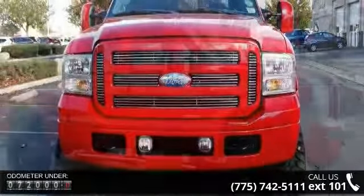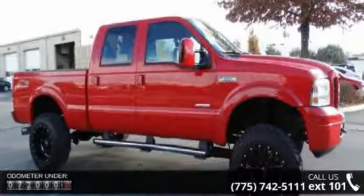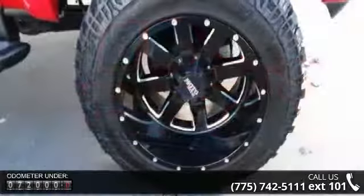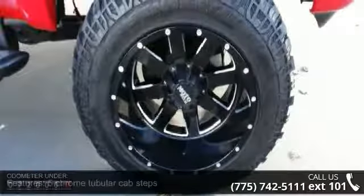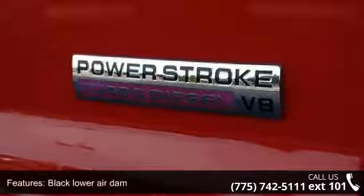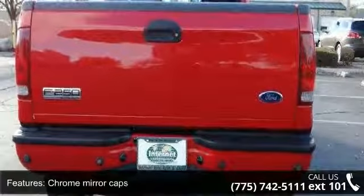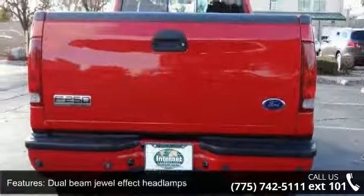Some of the top features included with this vehicle are 5 chrome tubular cab steps, black lower air dam, chrome mirror caps, dual beam dual effect headlamps, fog lamps, integrated clearance lights, rear door and window privacy glass, sliding rear window, solar tinted windshield and front door glass, and under hood service lights.